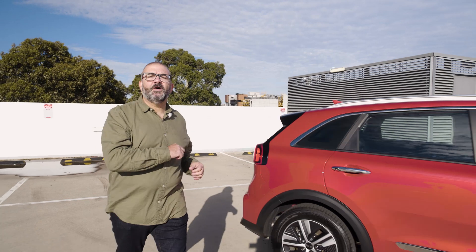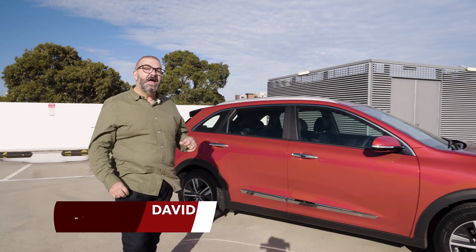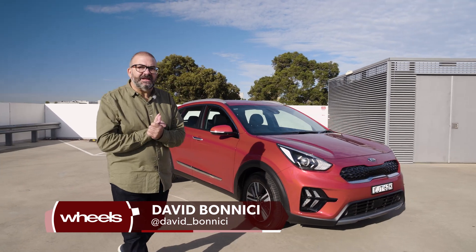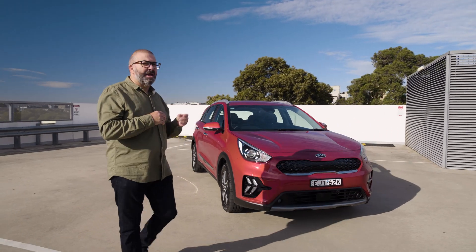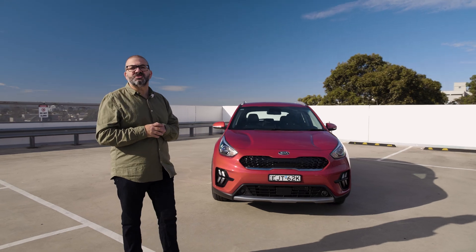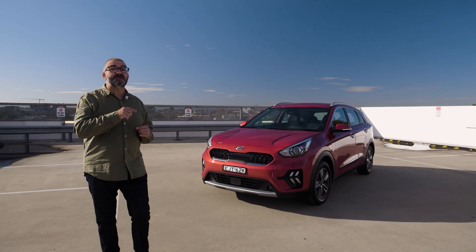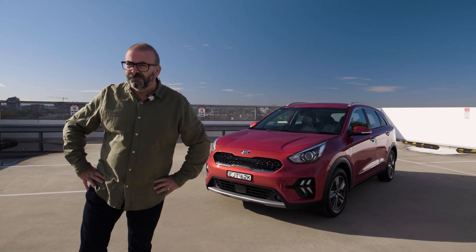The Kia Niro is the first electrified Kia model to come to Australia and doesn't just come with a hybrid version but a plug-in hybrid and EV as well. This is the plug-in hybrid, which sits in the middle in terms of pricing and eco-friendliness, and I'm here to see if it offers the best of both worlds or if it's a bucket full of nope.